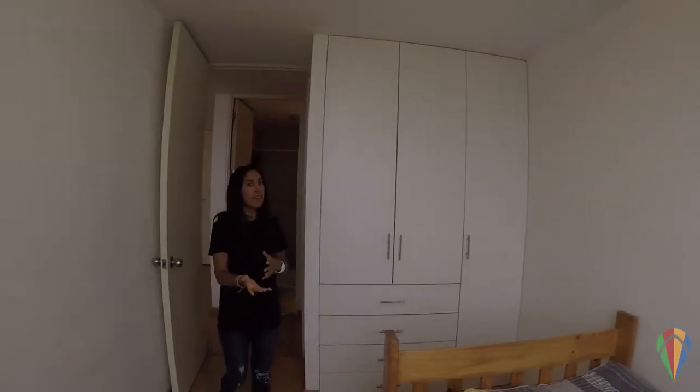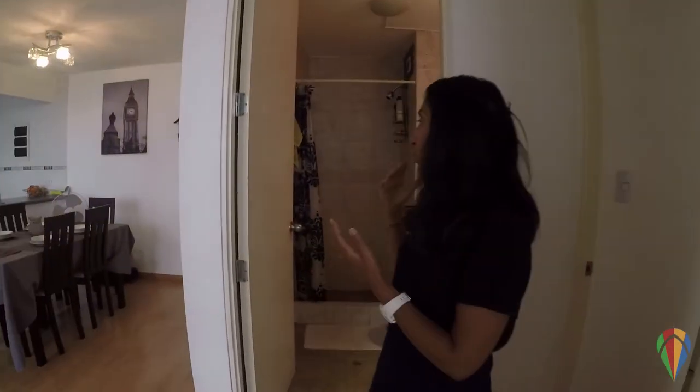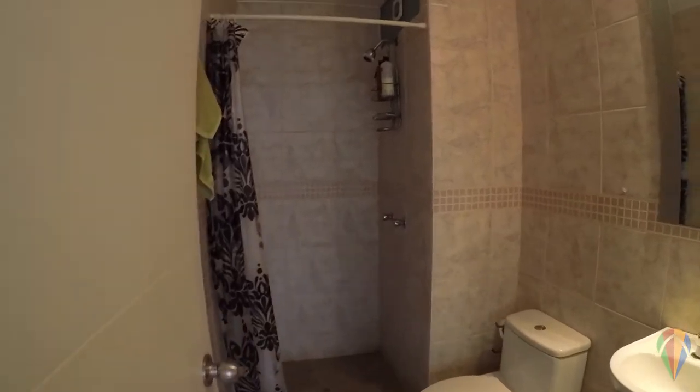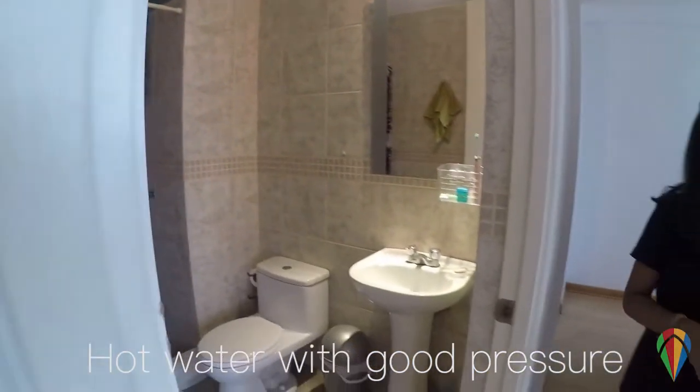A comfortable bed and a fitted wardrobe is all you need in this bedroom. For each of the two bedrooms there are also two bathrooms — both of them have a standing shower with good water pressure and nice hot water.